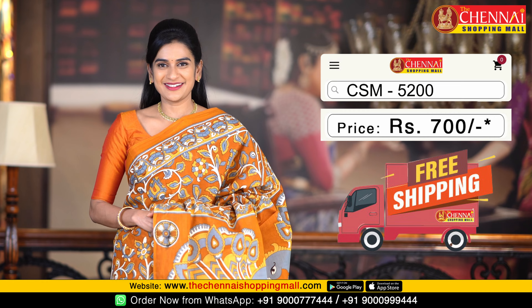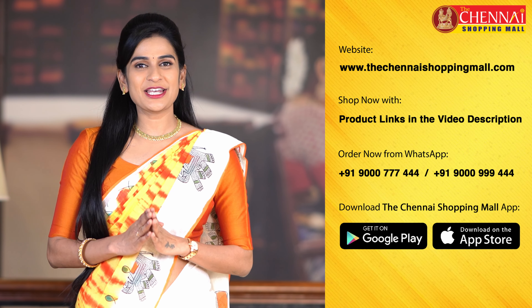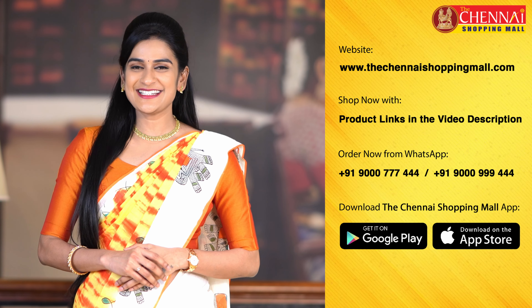If you like this collection, let us know in the comments. Check out the huge variety at thechennaishoppingmall.com or the Chennai Shopping Mall app. If you liked this video, share it with friends and family. Please subscribe to my channel and don't forget to click the bell icon for the latest videos. See you tomorrow with more collections — happy shopping at thechennaishoppingmall.com.